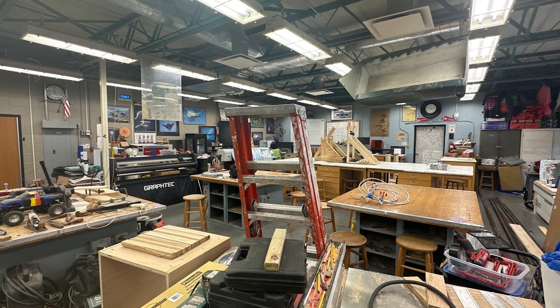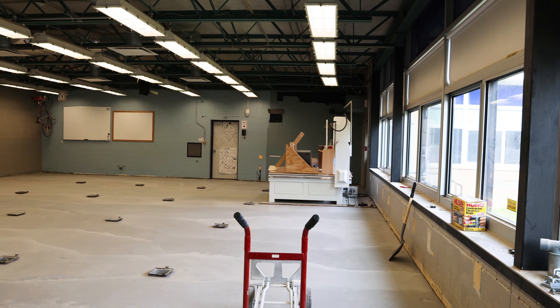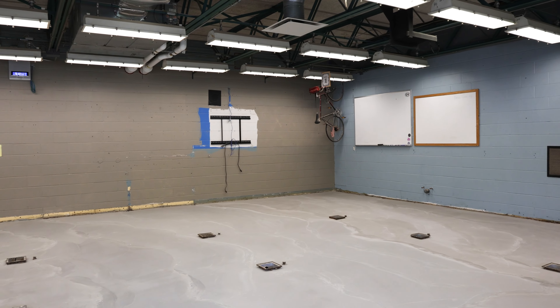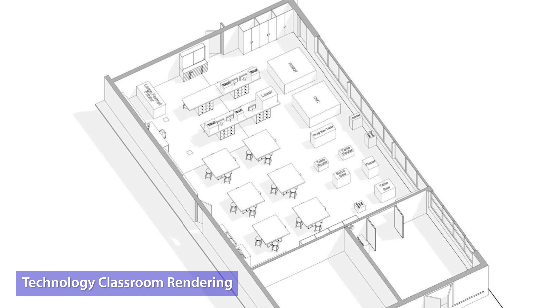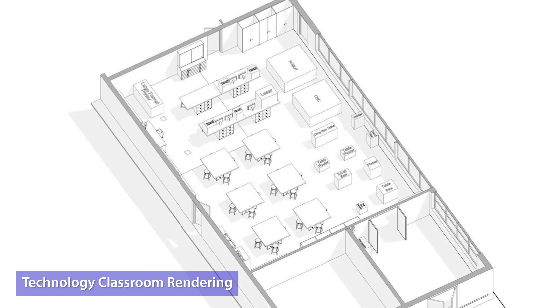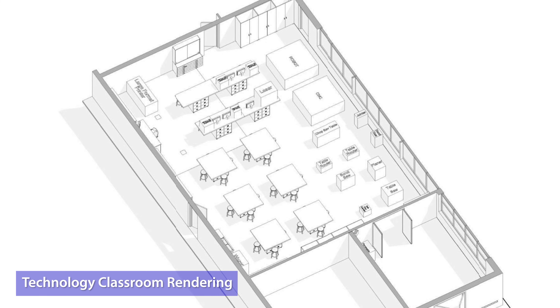When I first walked into this space it was very cluttered with a lot happening in the room. It's nice to see the technology portion getting revamped. Education is extremely important, but so is technology and teaching kids hands-on skills. It's great to see the space getting revamped so that we can bring it up to today's demand for that type of technology.